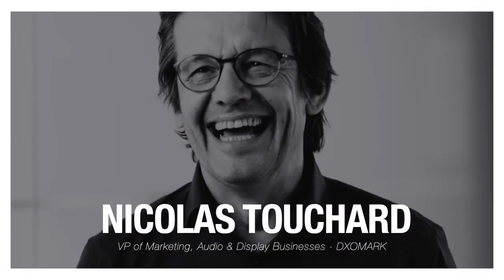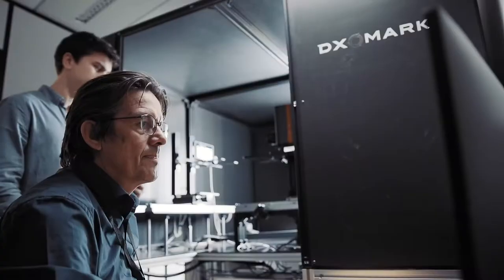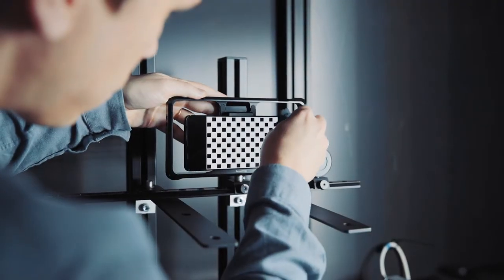I'm Nicolas Touchard, VP Marketing at DXOMARK. At DXOMARK we design testing solutions so that we are able to measure the quality of products under real conditions of use.